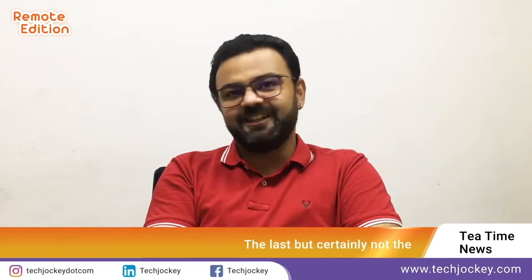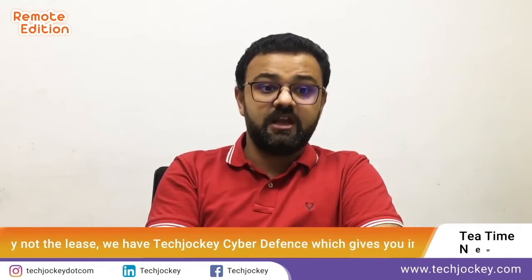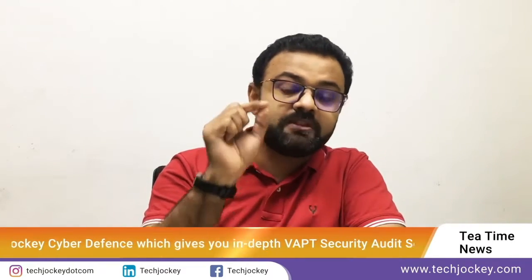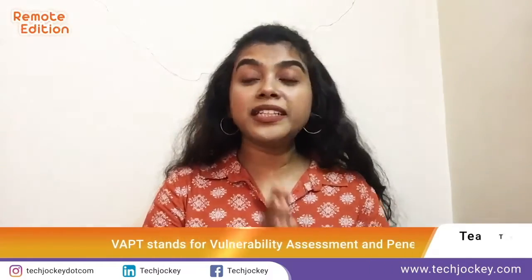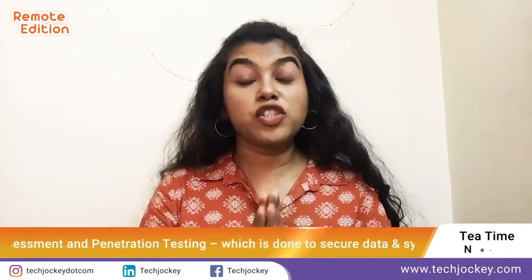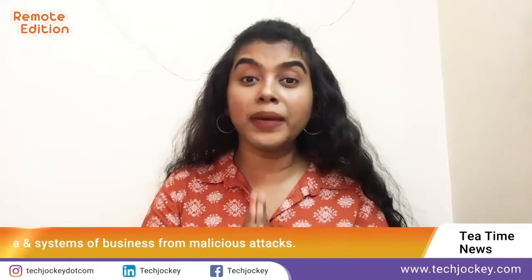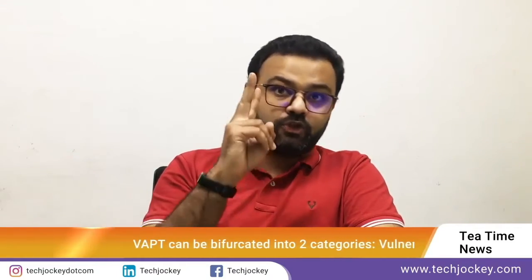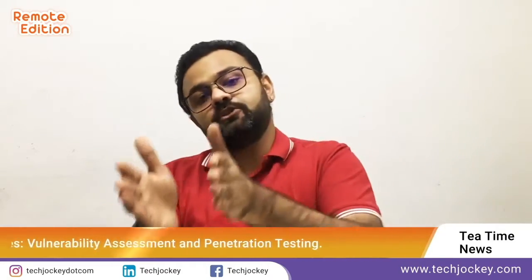Last but certainly not the least, we have TechJockey Cyber Defense, which gives you in-depth VAPT security audit services. VAPT stands for Vulnerability Assessment and Penetration Testing, which is done to secure data and systems of businesses from malicious attacks. VAPT can be bifurcated into two categories: vulnerability assessment and penetration testing.